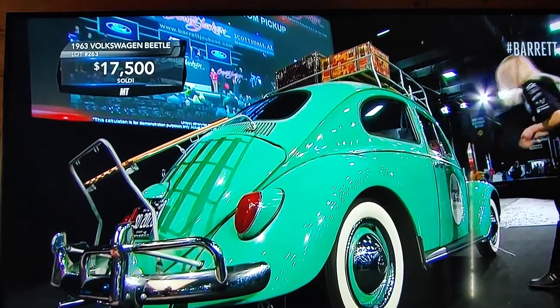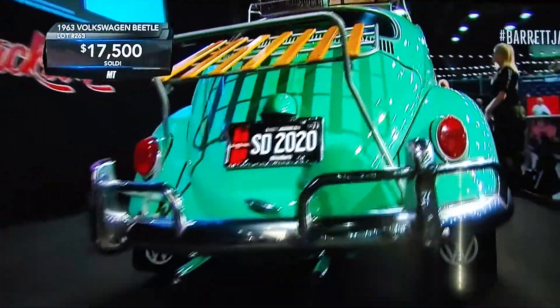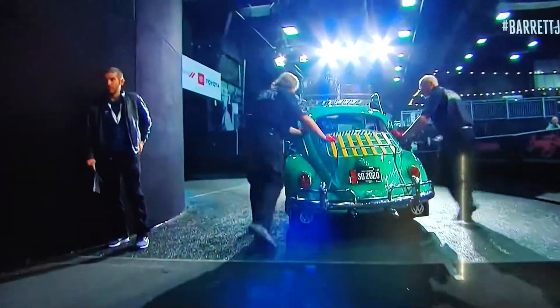$17,500 for a 1963 Volkswagen. We're going to see another pickup truck.